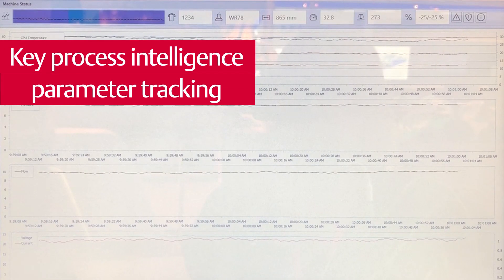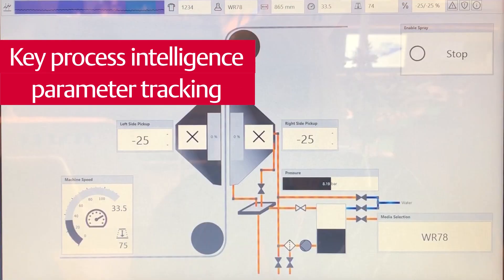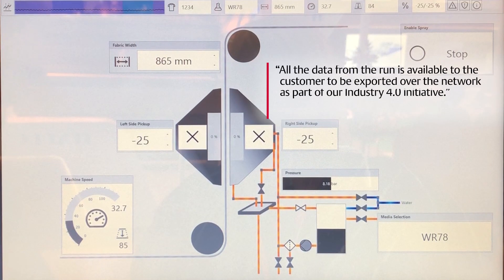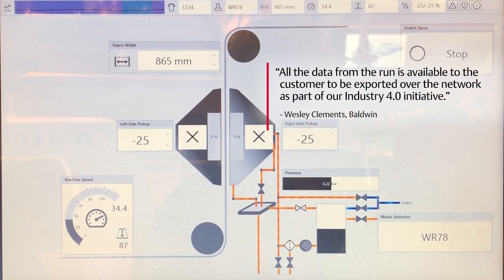We track key process intelligence parameters. All the data from the run — including the chemistry use, the time of run, the coating level, and the total kilograms of chemicals used — is available to the customer to be exported over the network as part of our Industry 4.0 initiative.